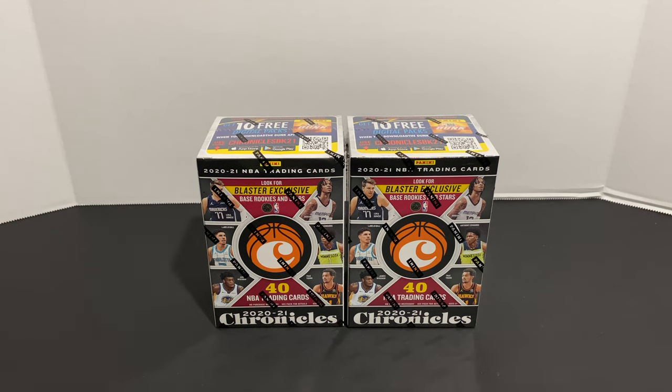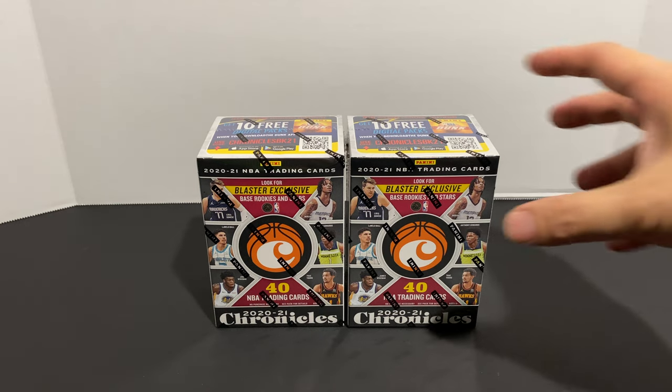Hey, what's up everyone? Today I'm going to be opening up some 2020-21 Panini NBA Chronicles. I just found these today at my local Walmart — the price was $27.99 per blaster. If you're looking for this product, definitely check out your local Walmart because they are hitting the shelves. With that being said, let's go ahead and get into it.